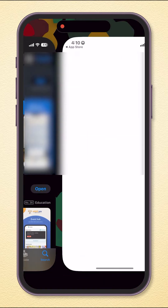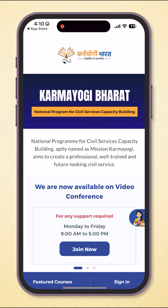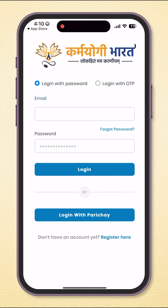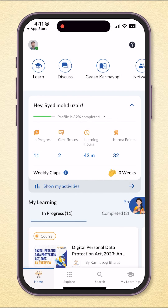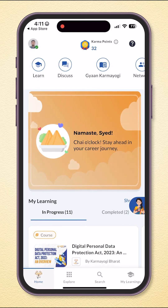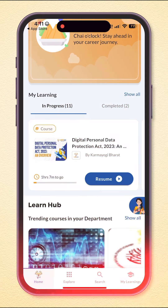Now you are ready to explore the world of learning opportunities. Sign in and access a wide range of courses designed to enhance your professional capabilities, all from the convenience of your mobile device. So what are you waiting for? Download the iGot Karamyogi app and let's get learning!